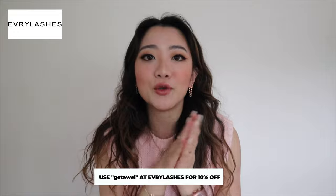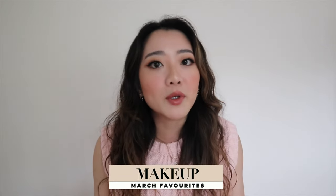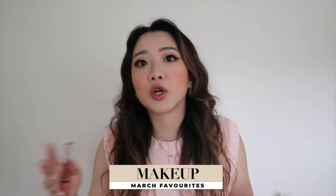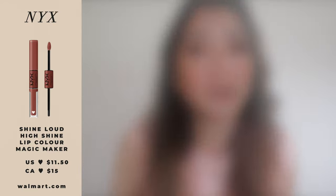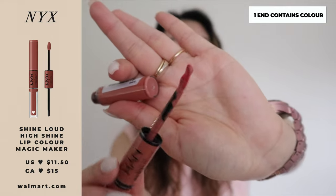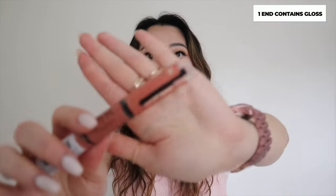You can use code GETAWAY for 10% off at Every Lashes. Moving on to makeup — I have two products. If you follow me on Instagram, you know that the two hyped products I've been hunting all over the city for are the NYX Shine Loud lipstick and the L'Oreal Infallible powder. I'm wearing the NYX Shine Loud right now. What's unique is that one end has the color — which comes out extremely matte — and the other end has a gloss you apply on top for a glossy look.